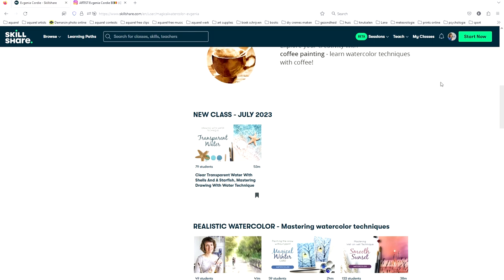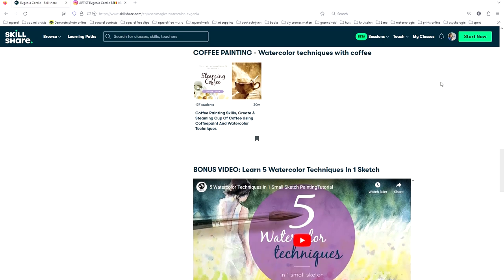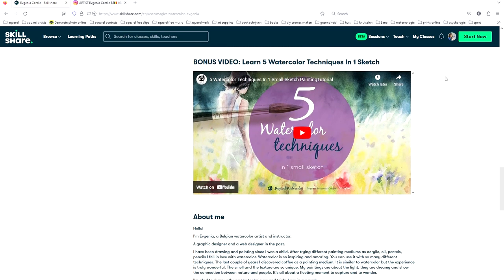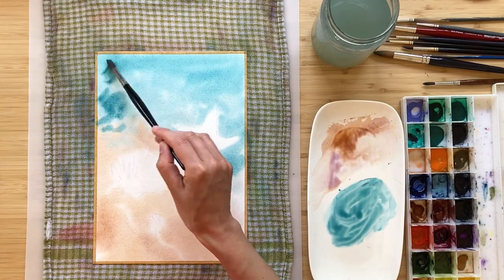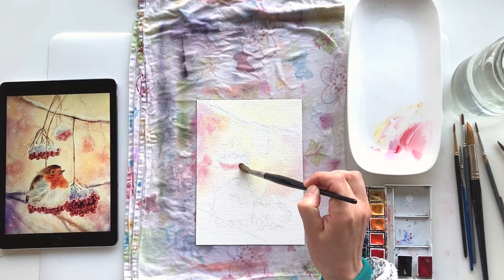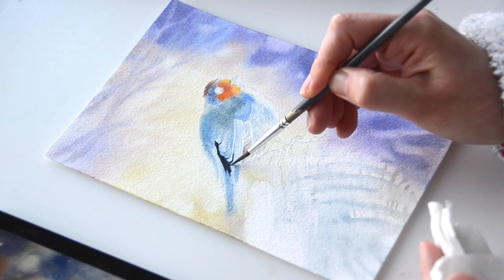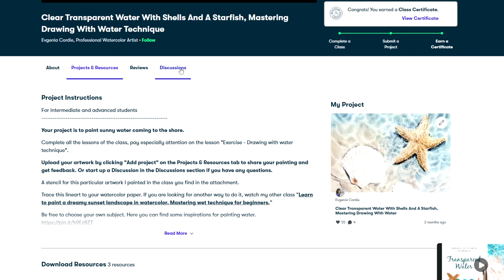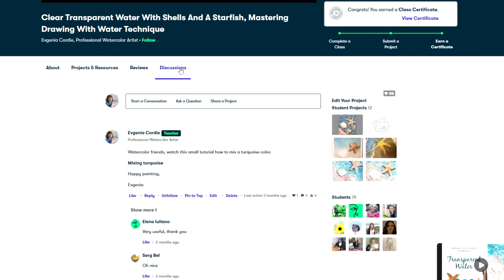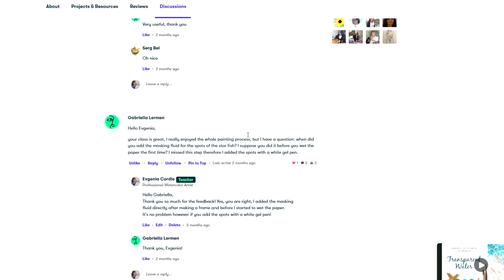If you find this class too easy or too difficult, you can choose from my different classes available for learning varied watercolor skills. The approach of my classes is to start with an easy wash. As we proceed with the painting step-by-step, we will add more details completing the artwork. If you have any struggles or difficulties along the way, you can start a discussion and I will read and respond to all your questions.